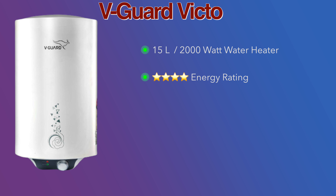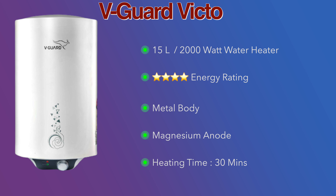This Havells Monza heats water completely in about 30 minutes. It comes with a 2-year product warranty and a 5-year inner tank warranty. One key difference is that Havells provides free installation including technician service.